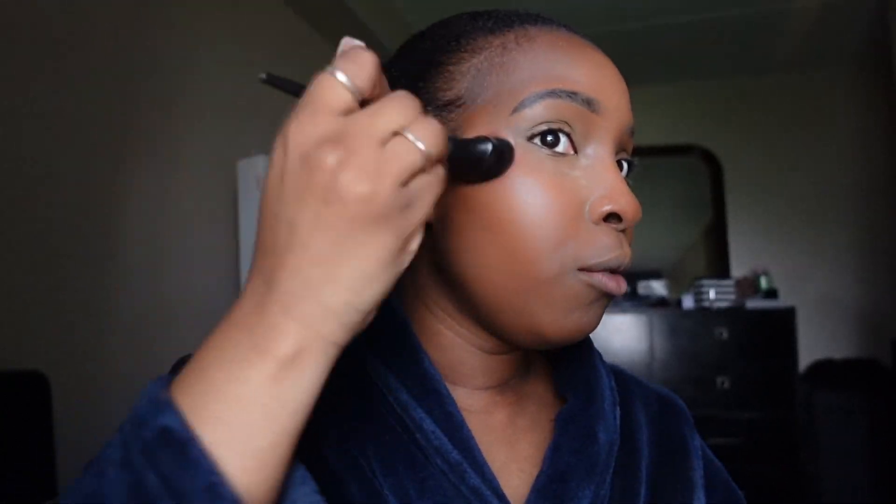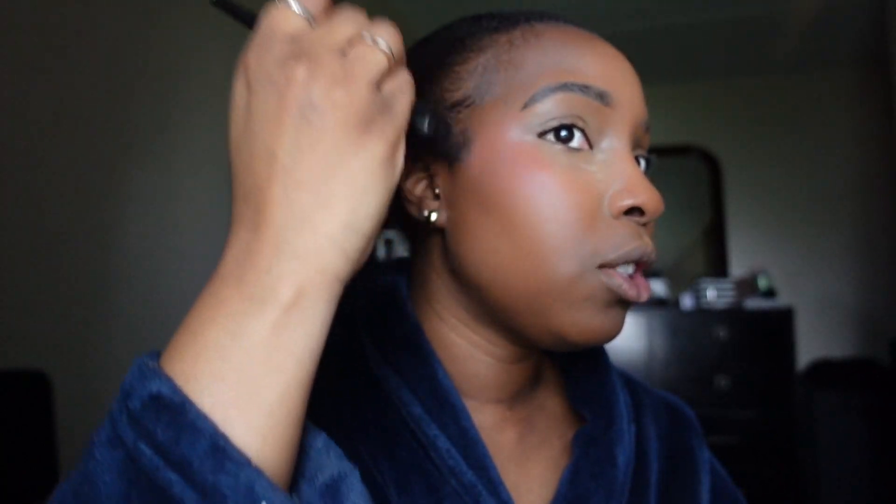I'm going in with the Rare Beauty liquid blush — not the matte one, the dewy finish one — in the shade Joy. I've recently been keeping my blush super high and super back because I feel like that really complements my face shape and gives a beautiful lift. I've also been blending it into the corner of my eyes — I've been seeing the girlies on TikTok doing that. Fair warning: this is gonna take off the end of your eyebrow, but my eyebrows are microbladed so I don't care. If you fill in your brows, you'll want to do that after this step.